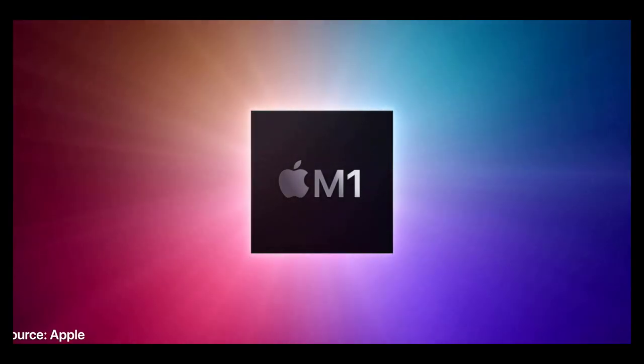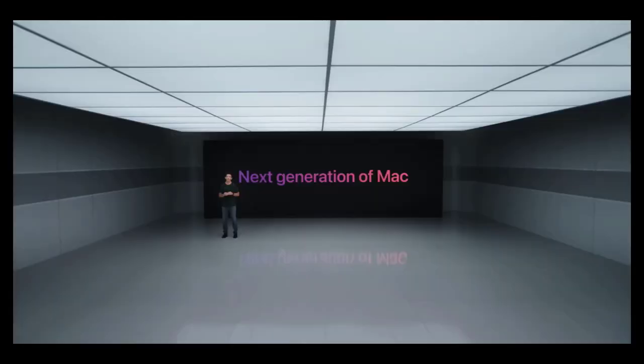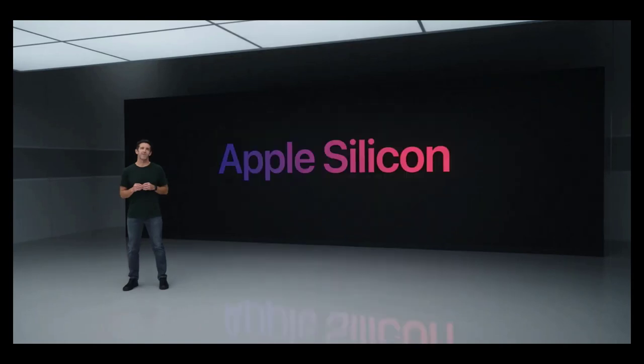At the Apple event on November 10th, the company announced more details on its transition to Apple Silicon processors in the Mac. Apple announced its new M1 processor, a new MacBook Air, a new MacBook Pro, and a new Mac Mini — introducing the M1 as its first Apple Silicon chip for the Mac lineup.